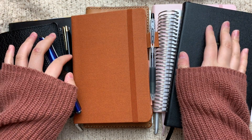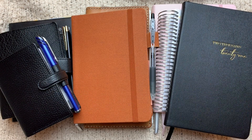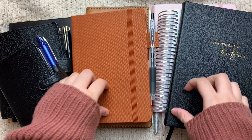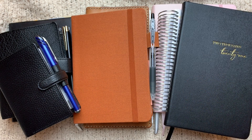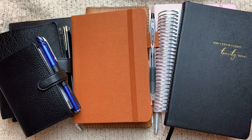Hey guys, it's Randy and I'm back with another video. This video is going to cover my 2021 planner and journal lineup. I have seven and a half planners and journals to show you. It's a lot, but I'm really excited to share this with you guys. Let's just get started.